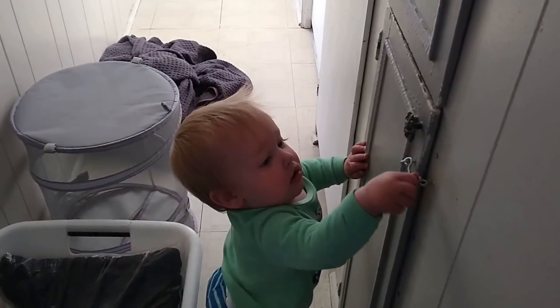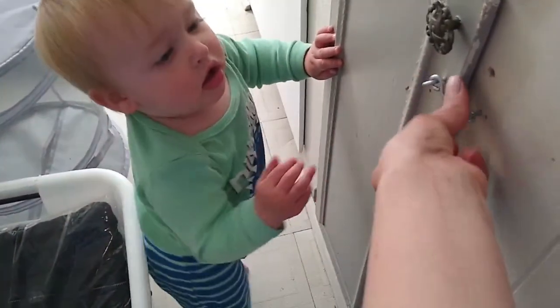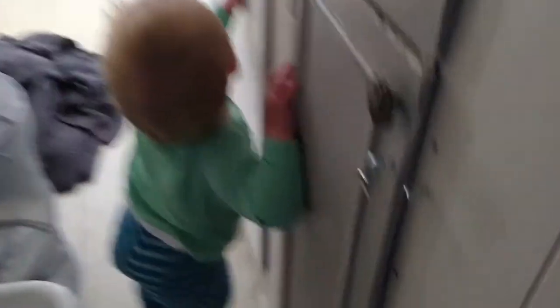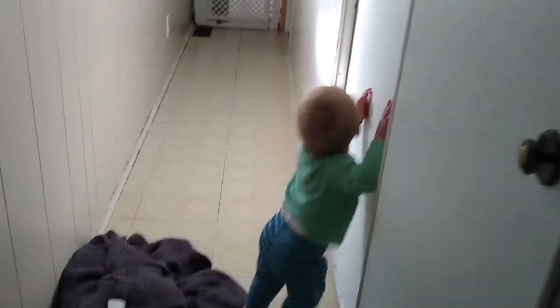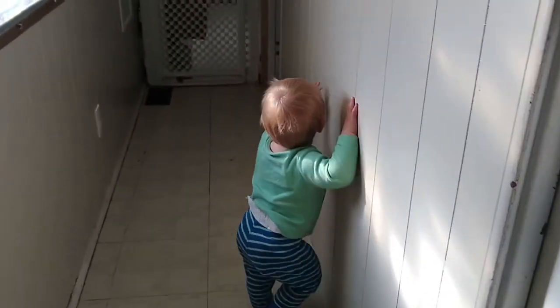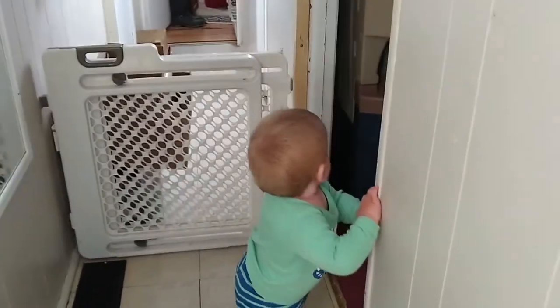Did you just unlock that? Don't worry, you're going to lock it again? Is that how this is going? Are you excited because your brother is awake? Going to see your brother. This is how every morning starts — Henry is so excited to see Levi, and the feelings are not mutual.